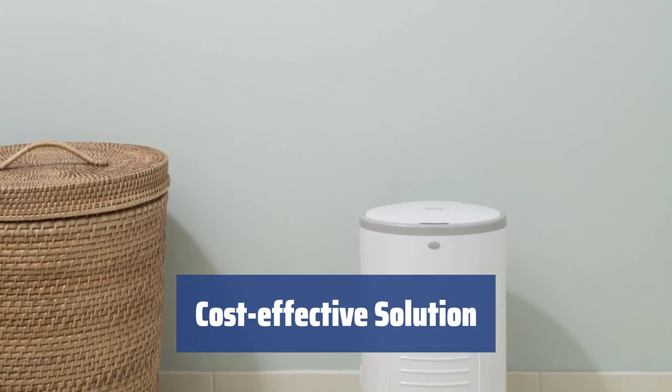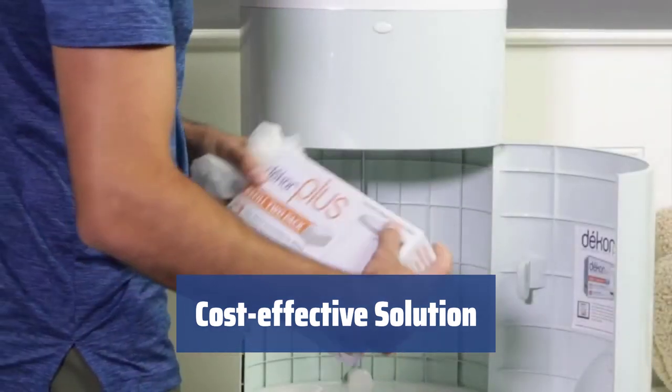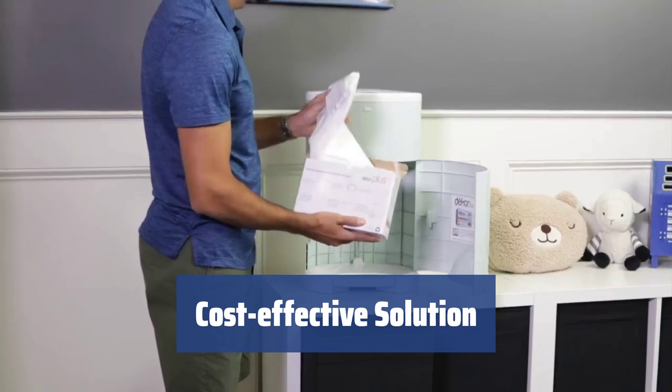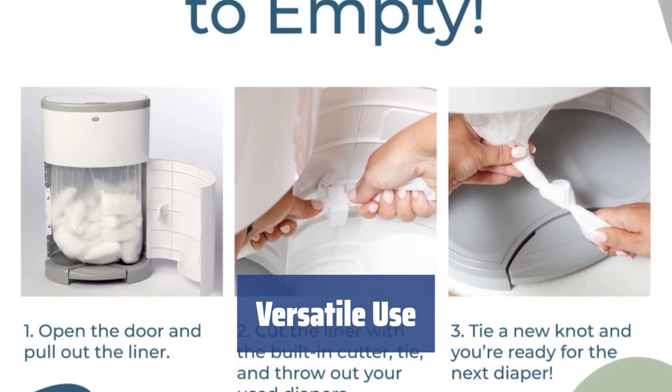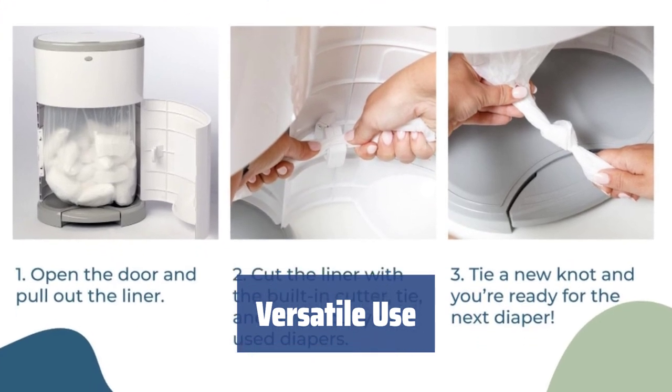You don't have to spend the whole package to release a partially full container. Equipped with triple odor control that keeps all the odor securely in the bucket. Can also be used as a trash can for your bathroom, kitchen, or garage when your baby outgrows diapers.